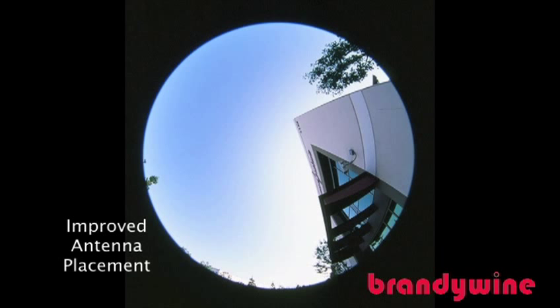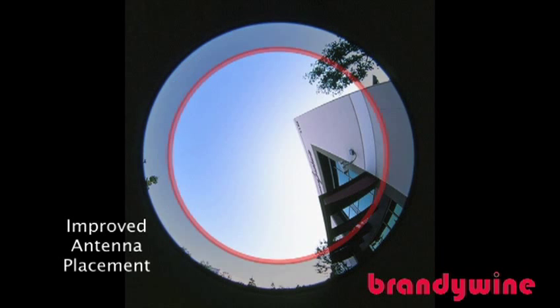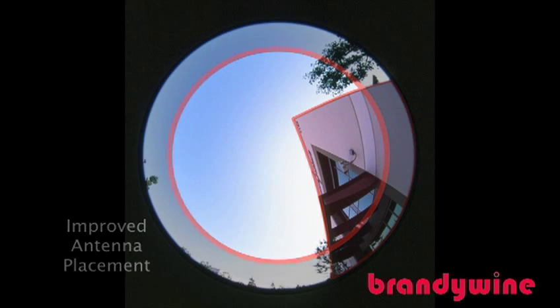By simply moving the antenna 50 feet, we have improved the signal reception significantly. While there are still obstructions more than 30 degrees vertically, the antenna now sees enough of the sky to continually track multiple satellites. Optimal performance is always obtained by putting the antenna in the best possible location.